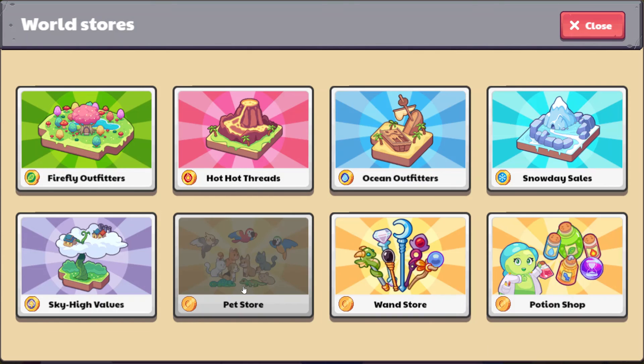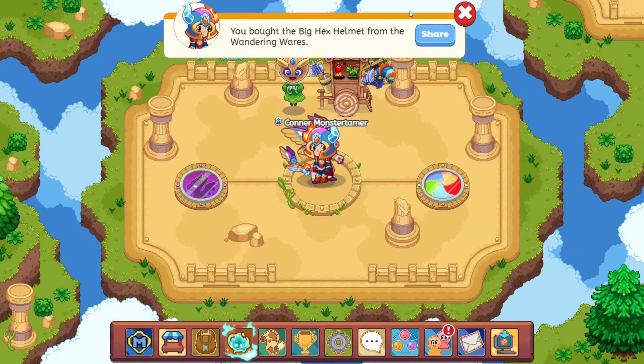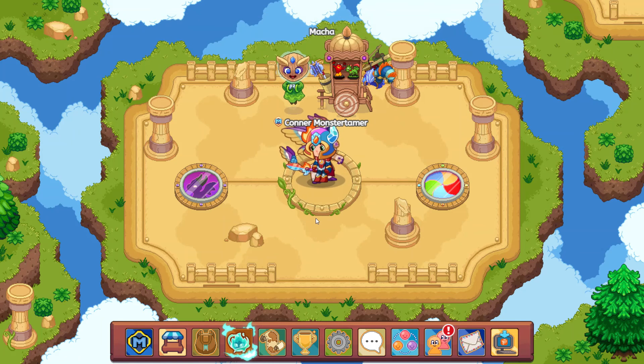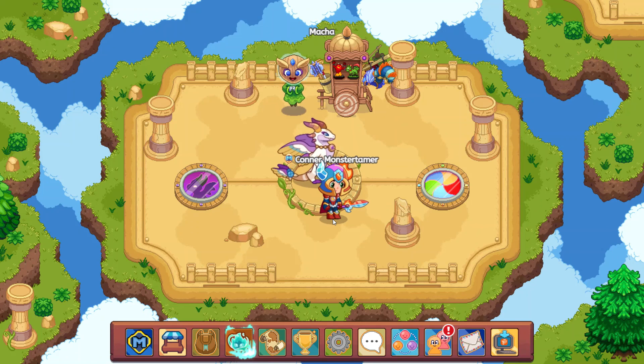I plan on talking about the pet store, the wand store, and also the potion shop in separate videos. So check this out — go ahead and spend your coins and share your experiences with your buddies. That's it for today. I hope that you enjoyed this, and this allows you to find out where you can go ahead and find the different helms and weapons from Matcha.